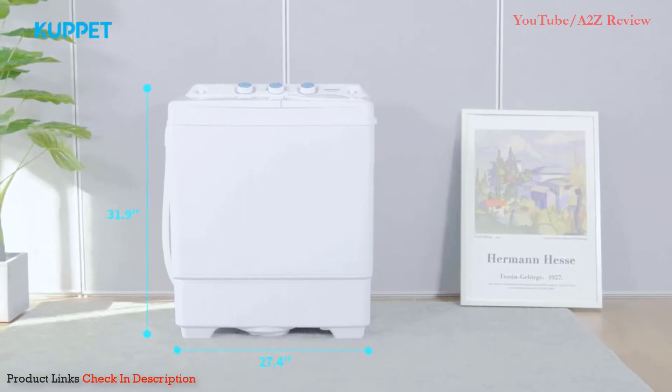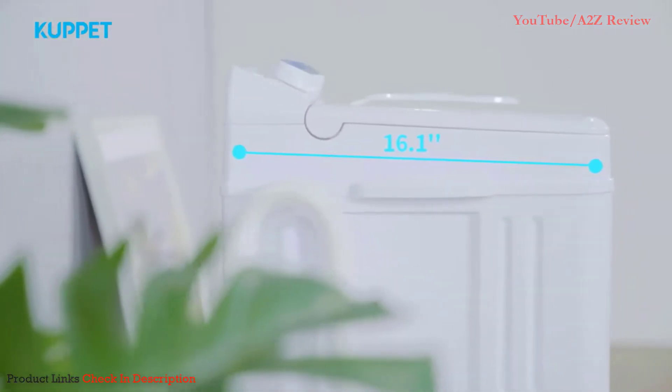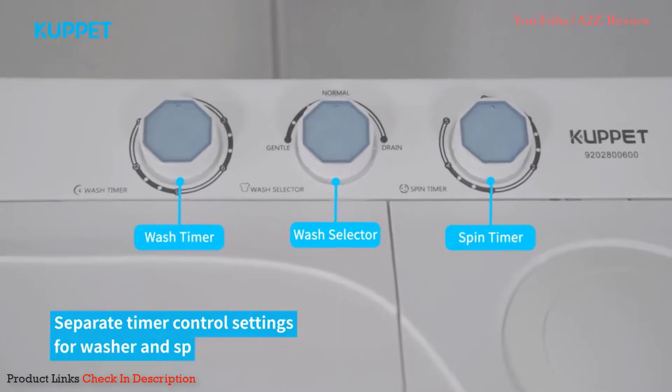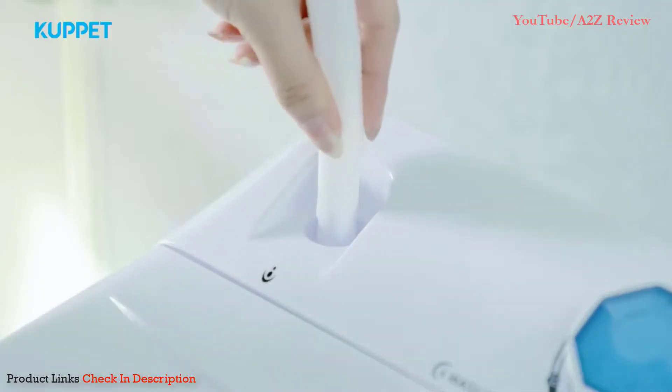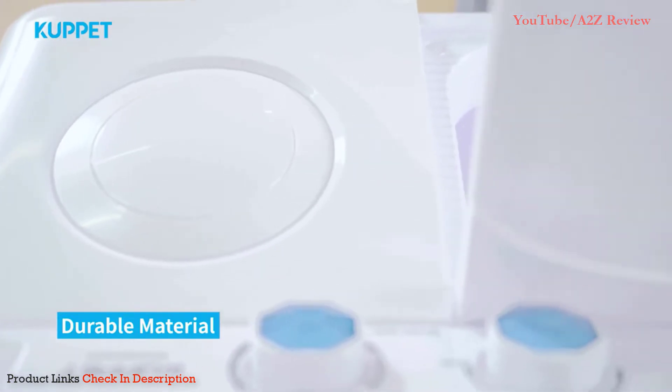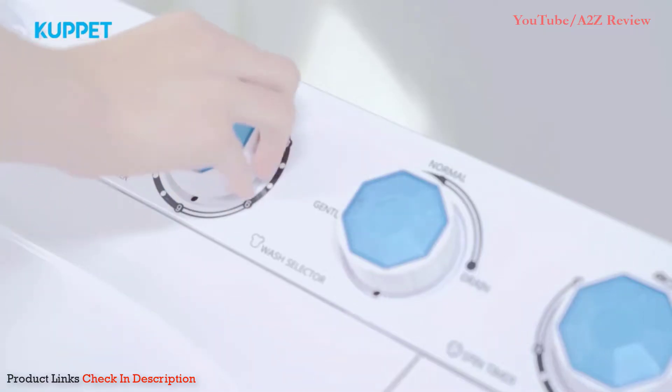Number four: the Cuppet Compact Twin Tub Portable Mini Washing Machine. This is a large capacity small washing machine that is also energy saving, quiet, and durable, making it ideal for traditional homes, apartments, dorms, and RVs. This compact top loading machine holds more laundry than typical portable washing machines.